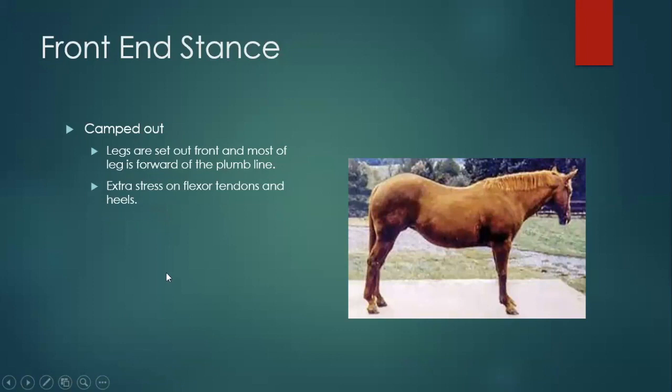Camped out: just the opposite — if you drew a plumb line down the shoulder, the horse wants to put its legs farther forward. You also have to be aware that if some issue is going on — say a horse had laminitis or founder in both front feet — they often stand camped out, so that might not be the horse's normal stance; it may be compensation for an issue. The farther they put their legs in front, it's going to start to pull on everything on the back of their legs and puts more pressure on the back of their feet and heels.